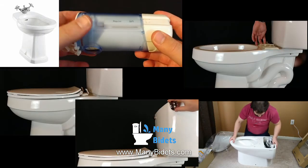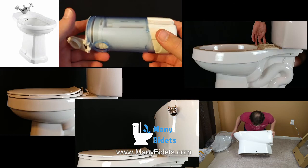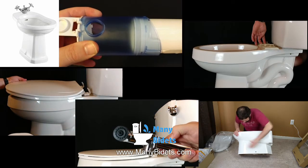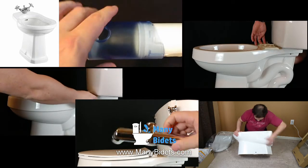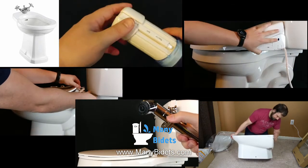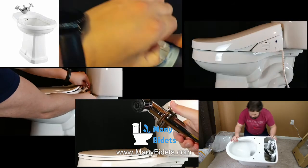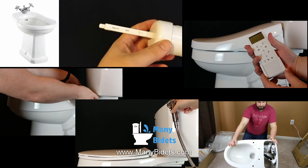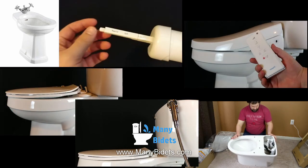Hopefully you found today's video on the kinds of bidets helpful and informative. If you have any questions, please feel free to call, text, or email us — both email and phone number are in the video description. Don't forget to like this video if the information was helpful and subscribe to our YouTube channel. Thanks for watching and have a great day.